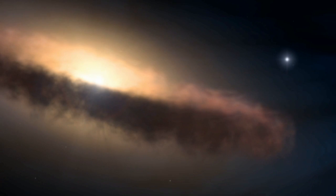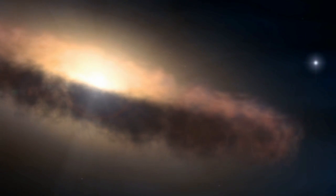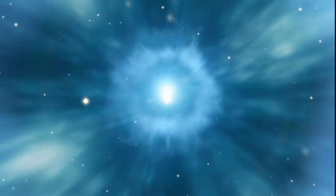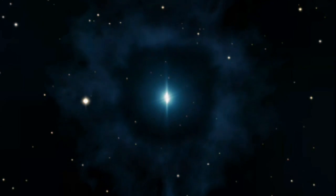Messier 66 boasts a remarkable record of supernova explosions. The spiral galaxy has hosted three supernovae since 1989, the latest one occurring in 2009. A supernova is a stellar explosion that may momentarily outshine its entire host galaxy, then fades away over a period lasting several weeks or months.